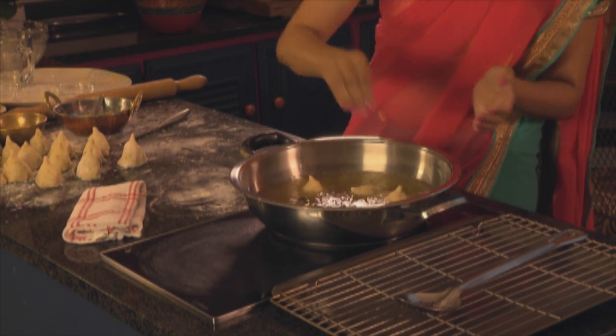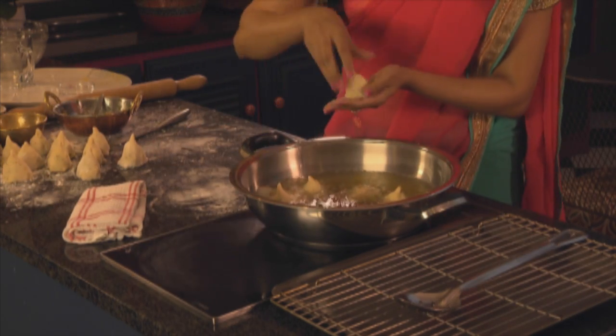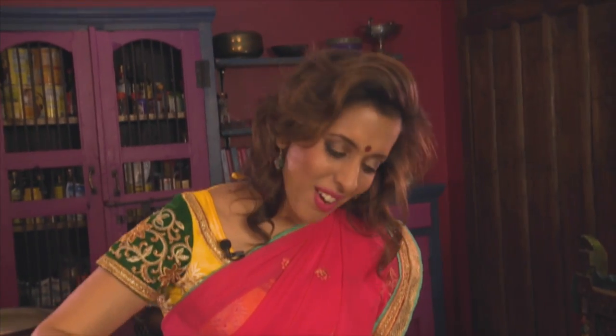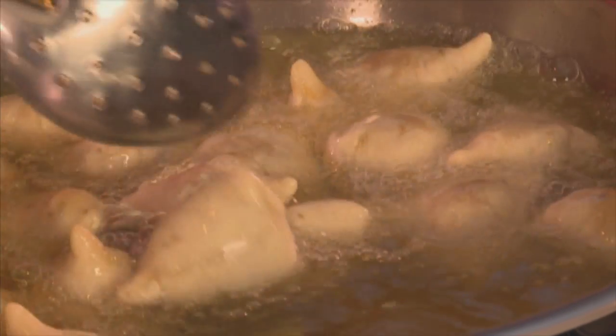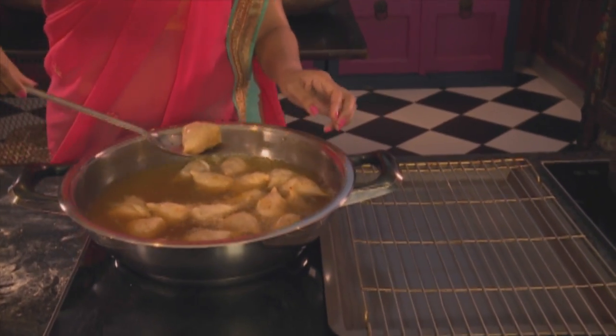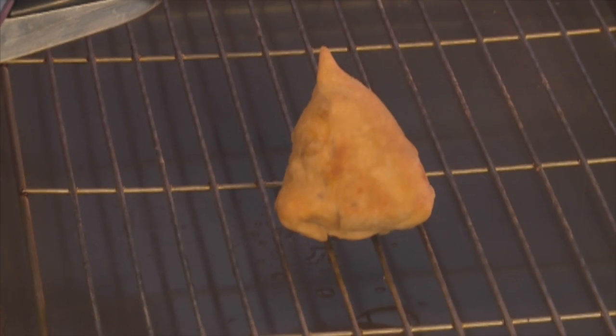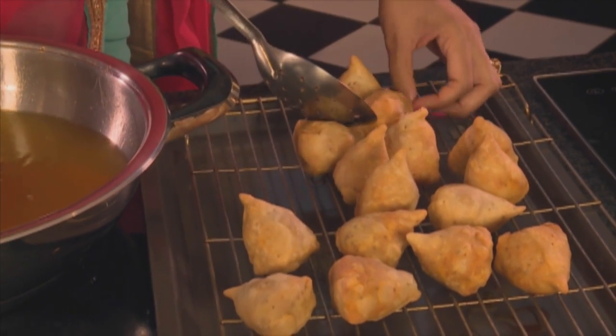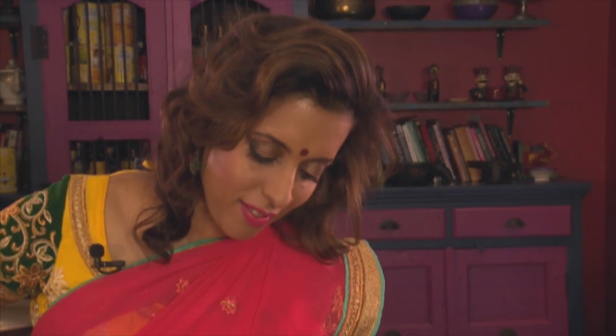Like with any samosa, these take a bit of practice. I've already preheated some oil and we're going to deep fry these. Place them into the hot oil, stir them around — they're starting to turn pale golden in color. Now the samosas are coming out of the hot oil. Leave them to drain on a wire rack and then use absorbent paper towel to dab off the excess oil.